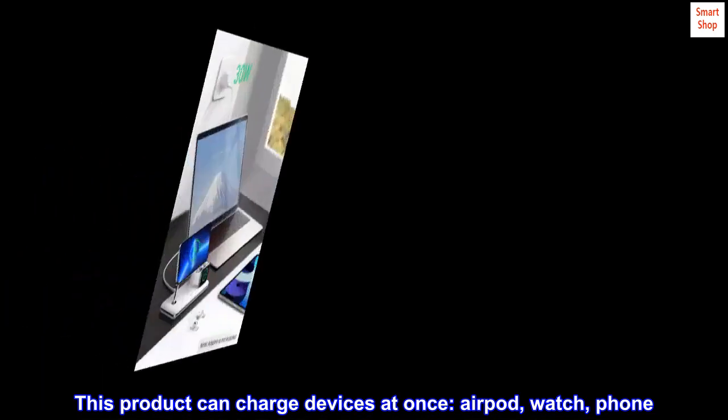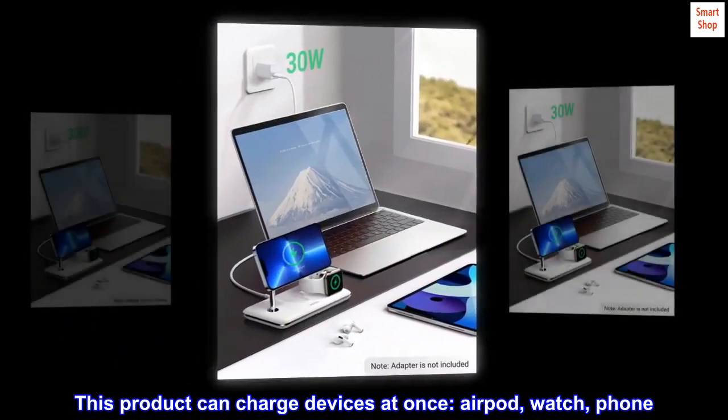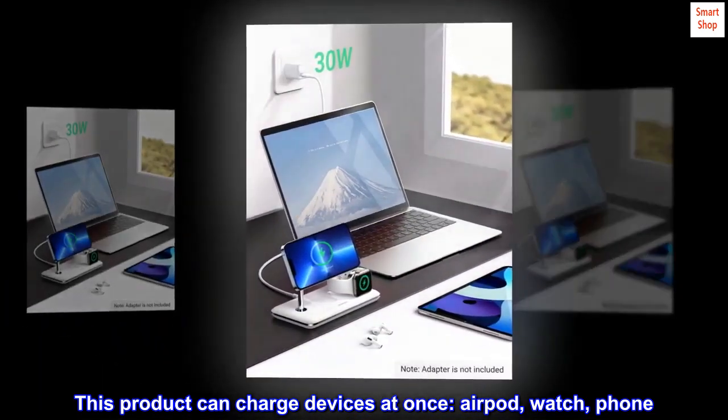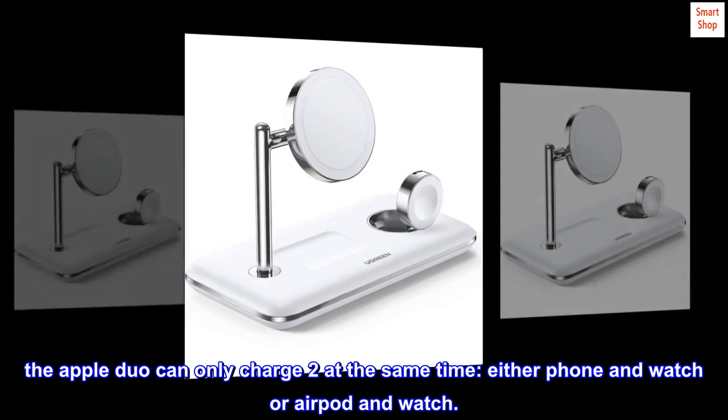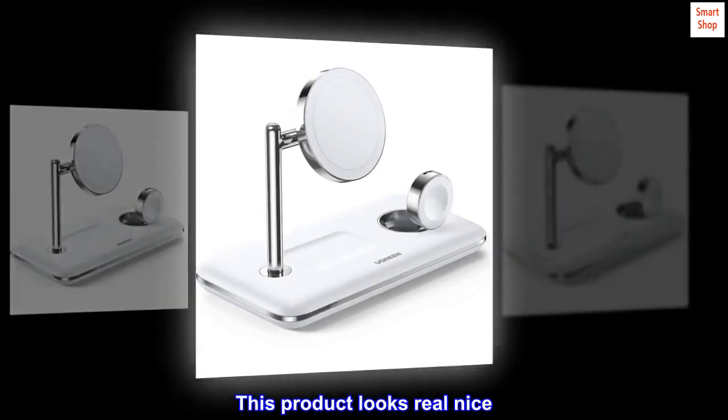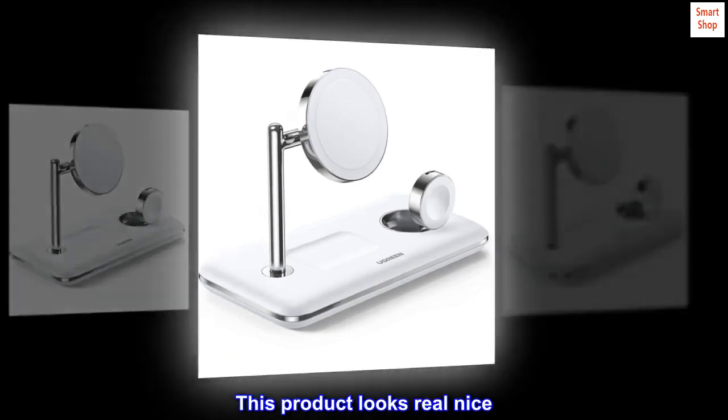This product can charge three devices at once: AirPods, watch, and phone. The Apple Duo can only charge two at the same time — either phone and watch, or AirPods and watch. This product looks real nice. I am happy with it.